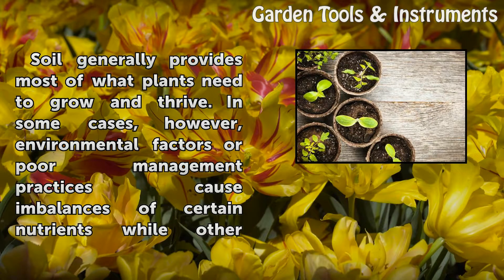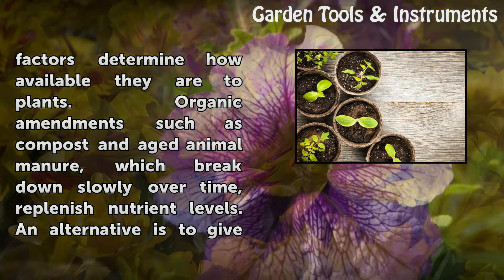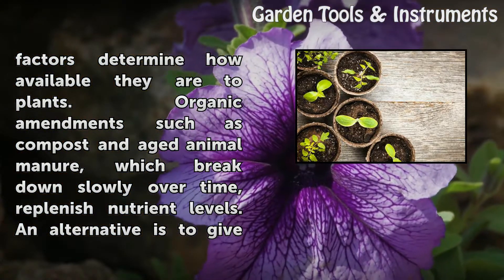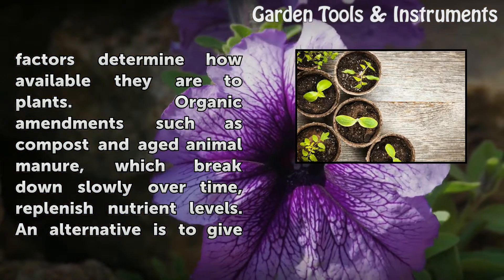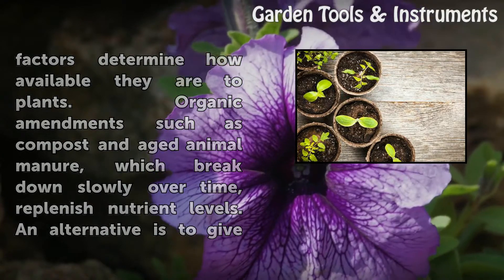Soil generally provides most of what plants need to grow and thrive. In some cases, however, environmental factors or poor management practices cause imbalances of certain nutrients, while other factors determine how available they are to plants. Organic amendments such as compost and aged animal manure, which break down slowly over time, replenish nutrient levels.